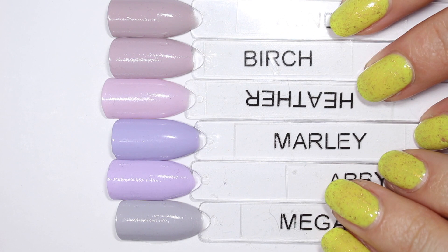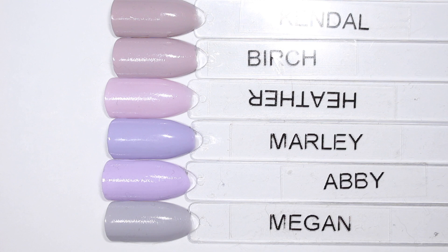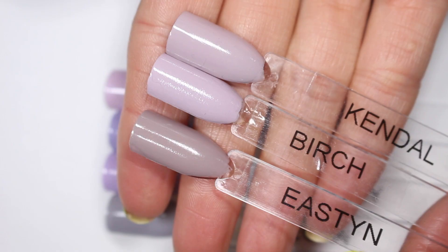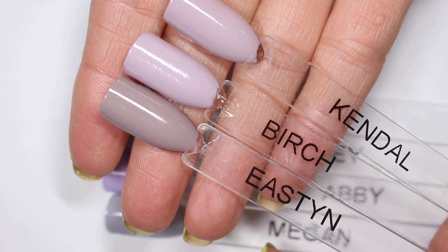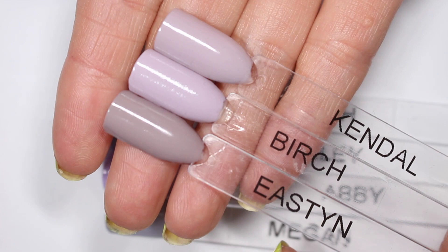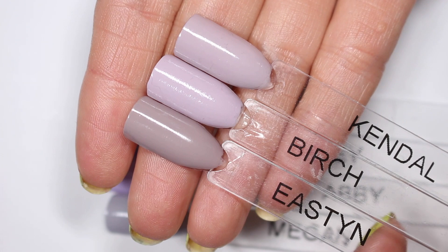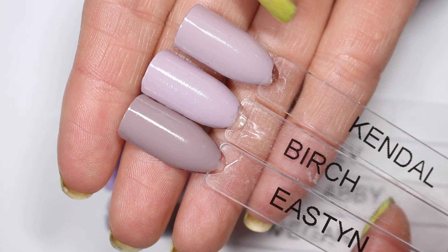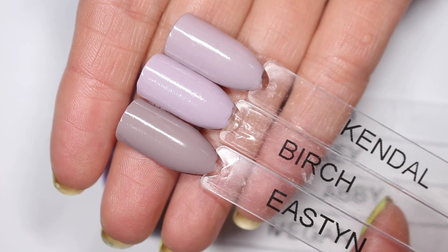Before the swatches, I want to show some other Zoya polishes for context. This is Easton — a grayed-out purple, but so much deeper and duskier compared to Birch and Kendall. Interestingly, bringing Easton in reveals more difference between Kendall and Birch than I noticed originally — Kendall looks murkier while Birch looks cleaner and brighter. I definitely thought these two looked much closer at first.